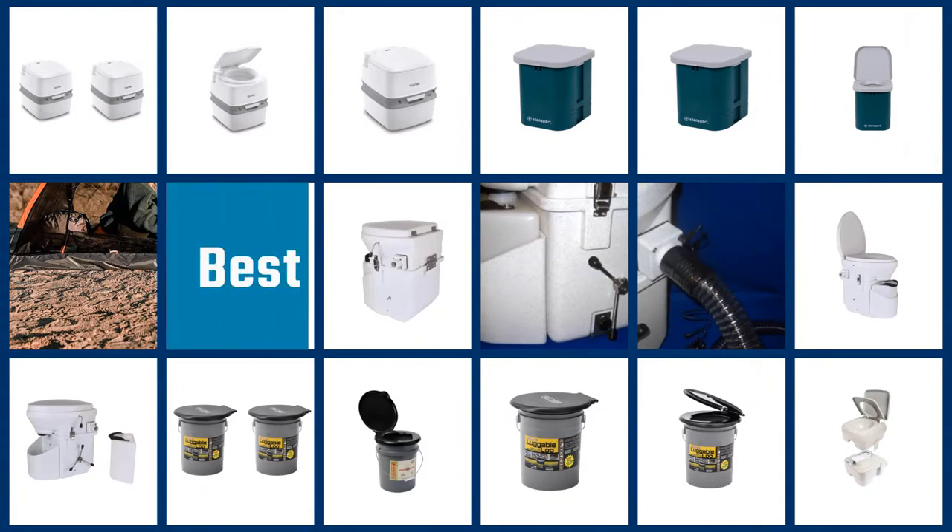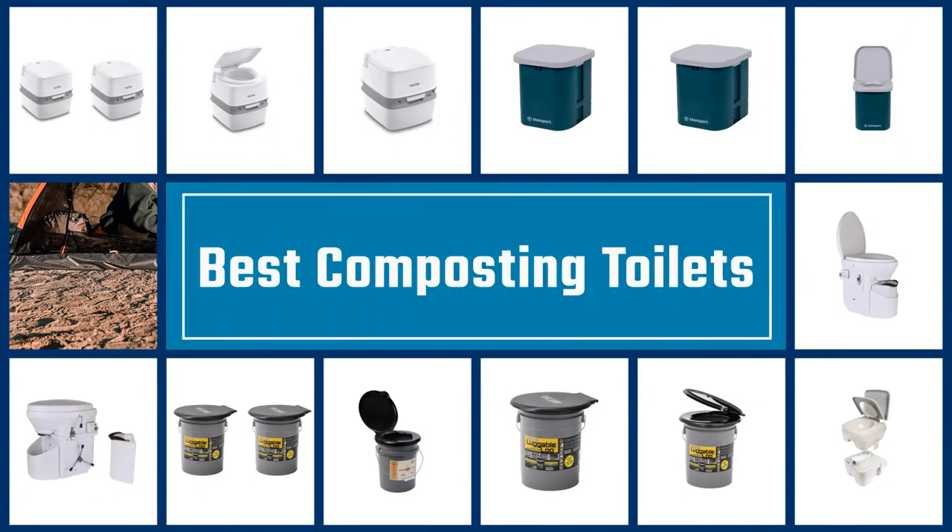If you are looking for the best composting toilets, here is a collection you have got to see. Let's get started.